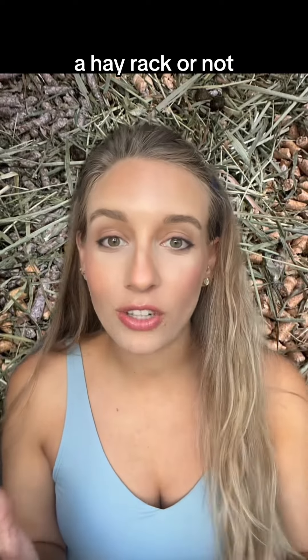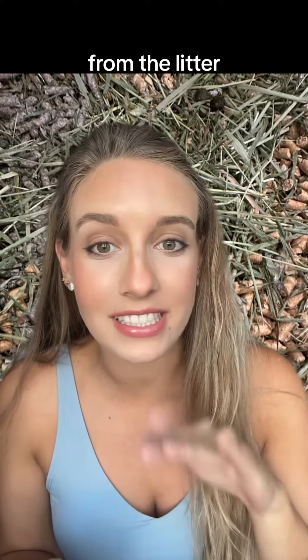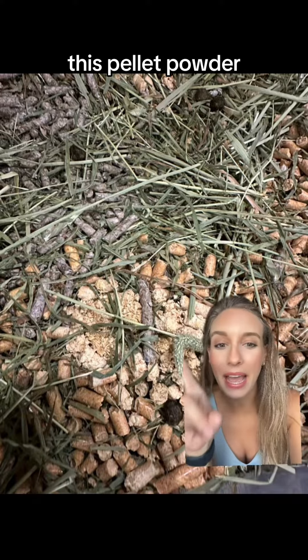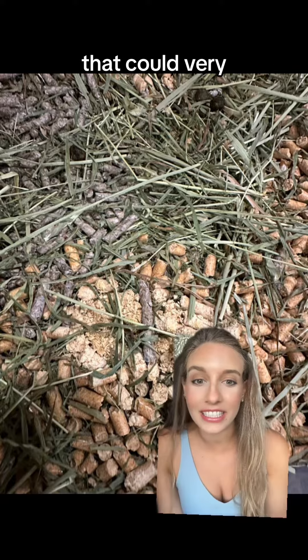Whether you have a hay rack or not for your bunny's hay, they're probably going to end up pulling some of it down and eating it from the litter box itself. When the pellets get wet — when they're peed on — they expand into this powder, and now they're eating their hay on top of this powdery pine that could very easily be ingested.